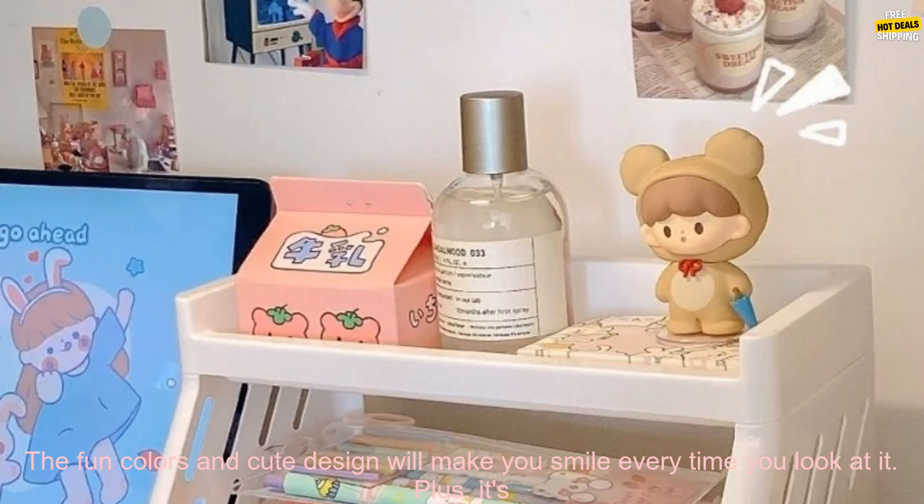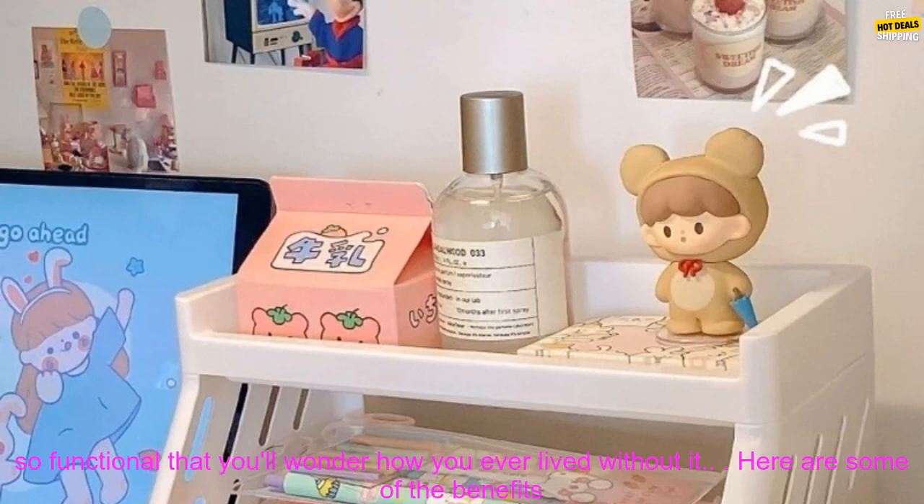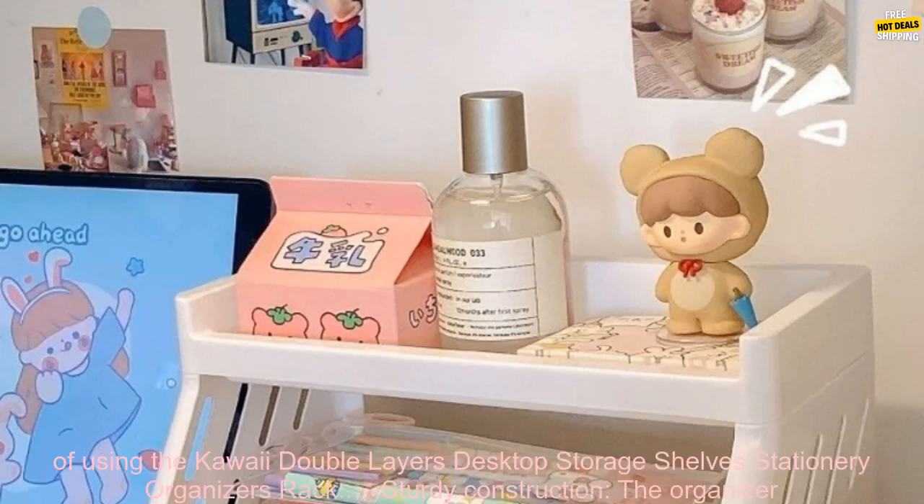The Kawaii Double Layers Desktop Storage Shelves Stationary Organizers Rack is a great way to add some personality to your workspace. The fun colors and cute design will make you smile every time you look at it. Plus, it's so functional that you'll wonder how you ever lived without it.